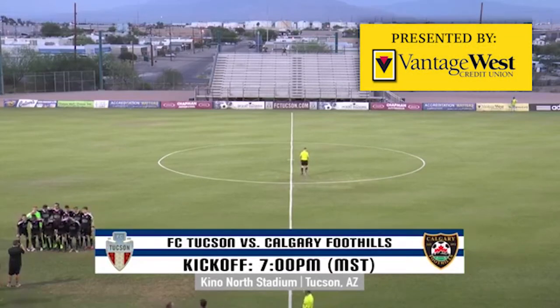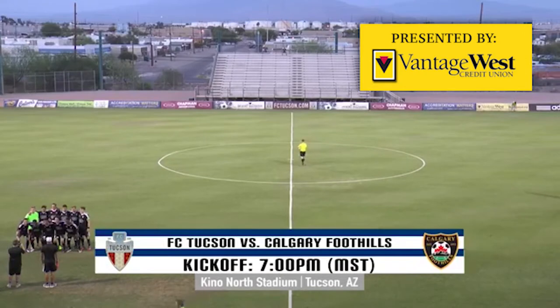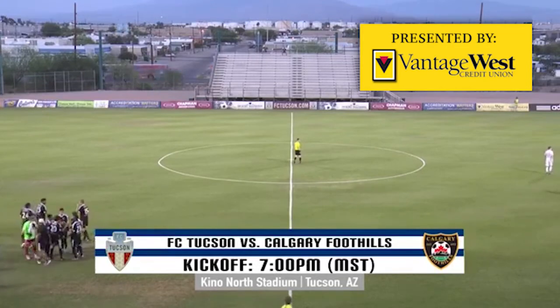I'm John Orsenico, coming to you live from Keno North Stadium, home of FC Tucson, here in Tucson, Arizona, for tonight's matchup between the host, FC Tucson, and the visitors, the BYU Cougars.